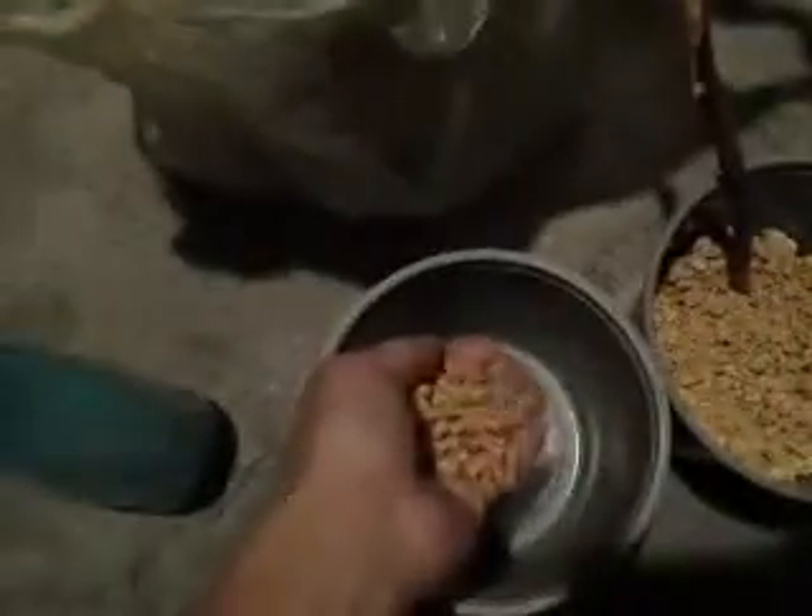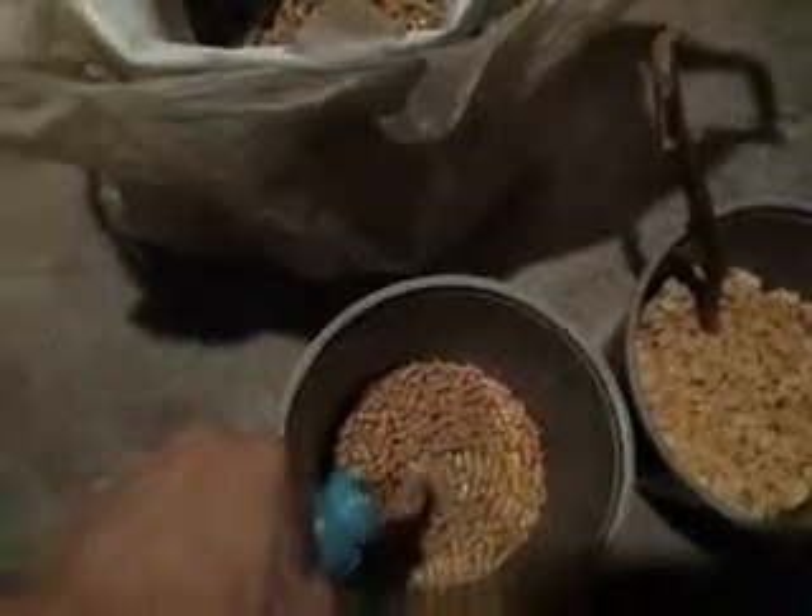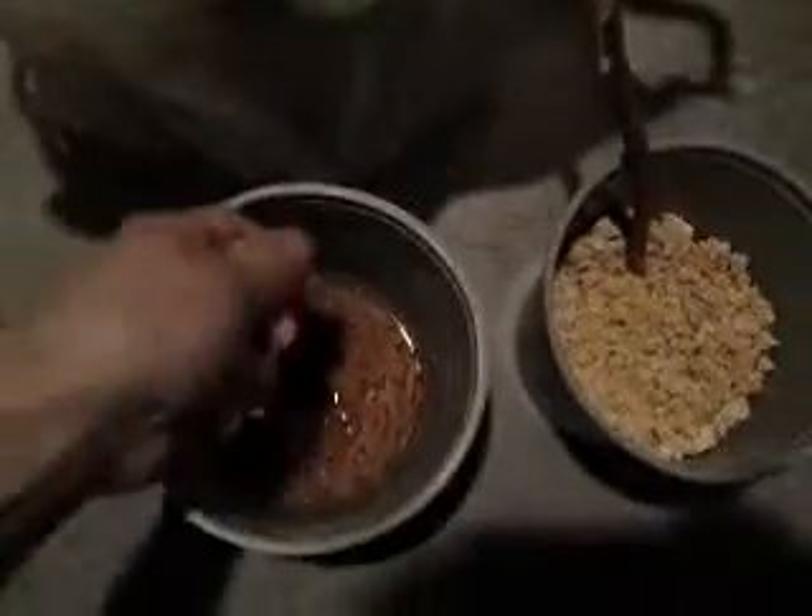My idea was to take a small amount of this cat litter, add a little bit of water, and mix it really well so it can absorb the water. Then I let it stand for about an hour so it can absorb the water very well.